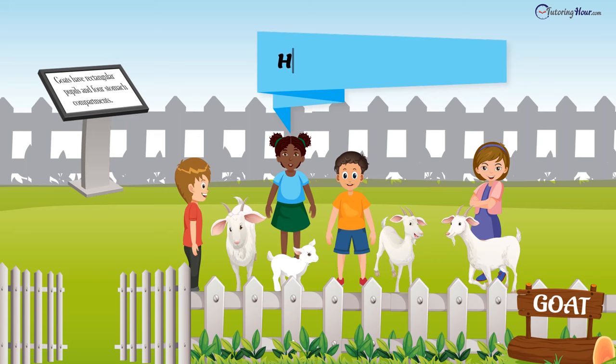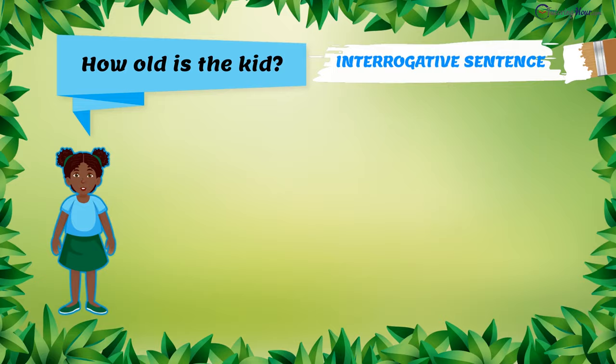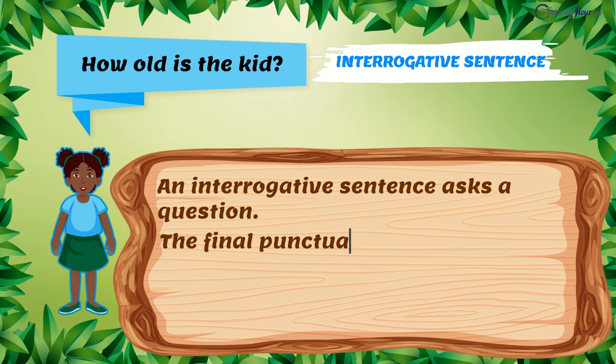"How old is the kid?" asked Chloe. This is an interrogative sentence. An interrogative sentence asks a question. The final punctuation is always a question mark. Interrogative sentences require an answer.